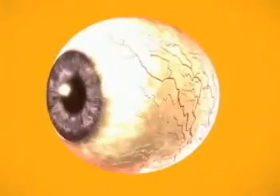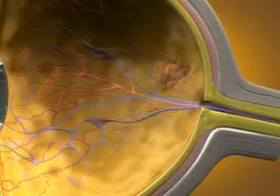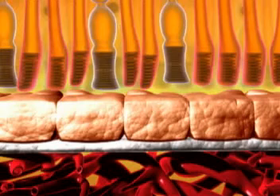Exudative or wet age-related macular degeneration accounts for only about 10 percent of all AMD cases. Nonetheless, wet AMD causes about 90 percent of all severe vision loss in adults with AMD.